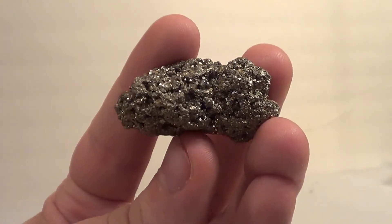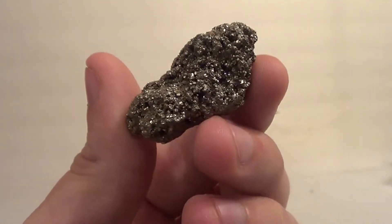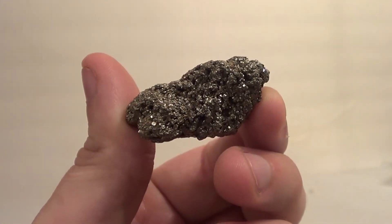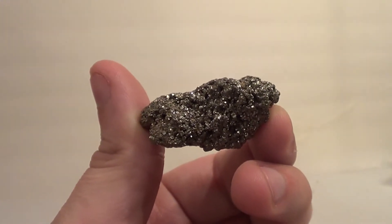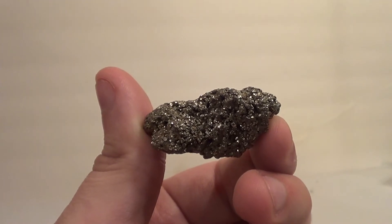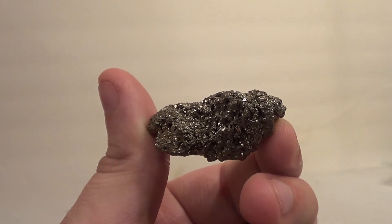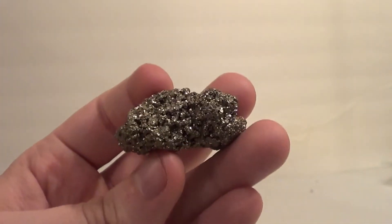So pyrite is iron sulfide, which is kind of half iron and half sulfur — a little more sulfur. Here's the thing: I'm not really the biggest expert on rocks and I'm really not the biggest expert on iron, but that's probably mostly because my doctor says there's basically no iron in my blood.